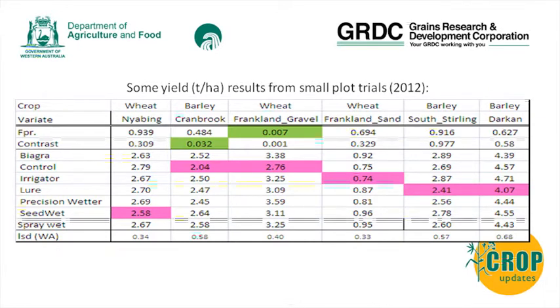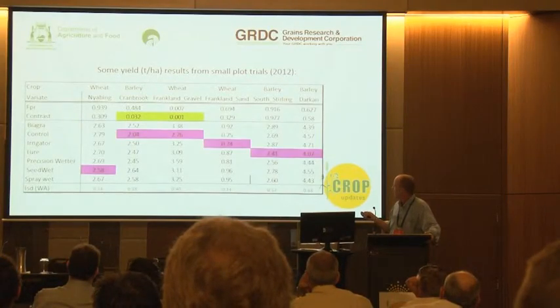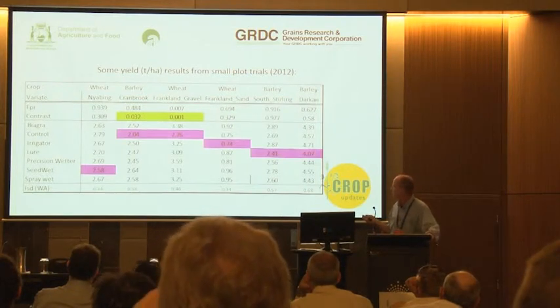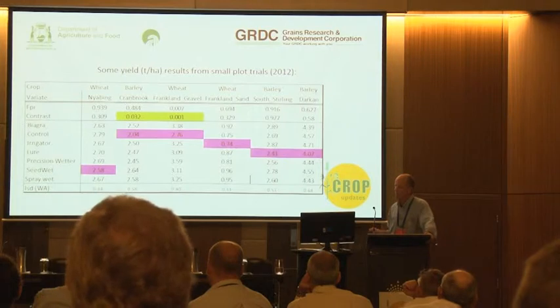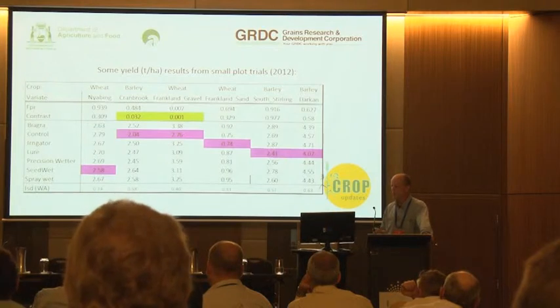The difference was not so much between wetting agents, but between the control and the wetting agents. In those two significant cases, the wetting agents were applied very shortly before a rainfall event - and that's where we measured a significant increase. Hence one of our conclusions is to try to apply wetting agents shortly before rainfall.